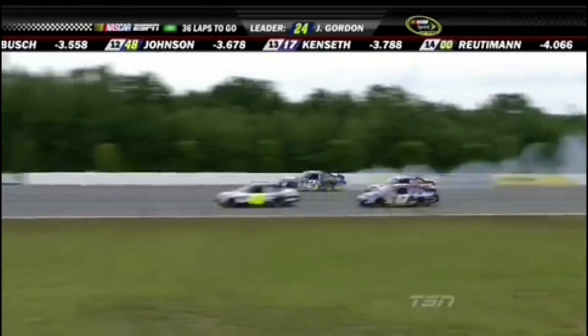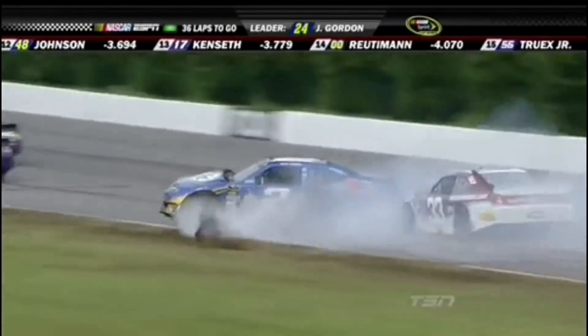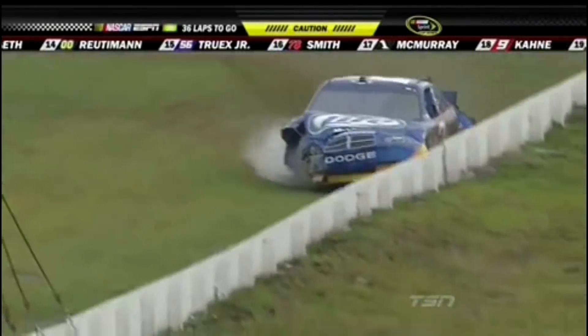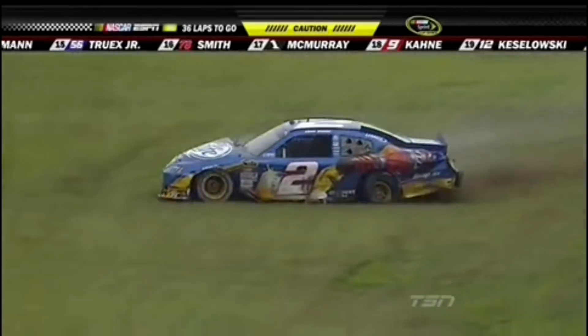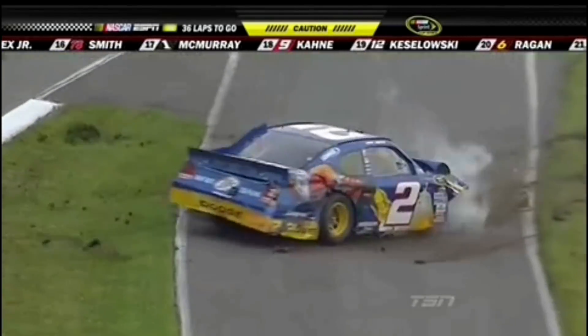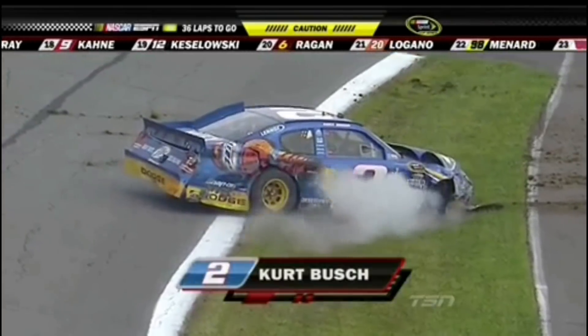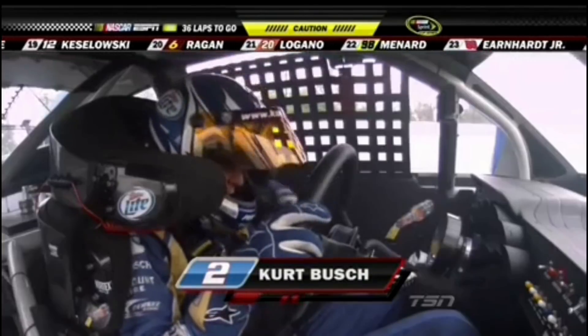Down. Stretch. Look out — trouble. Kurt's into the wall. Boyer's in it as well, and Kurt's getting the worst of it. Like a little bump drafting going on right there. We're trying to gain the advantage. Looks like the 48 got into the back of him a little bit.